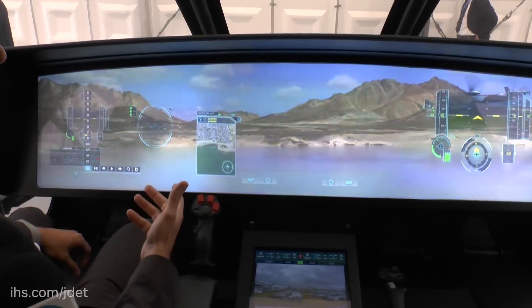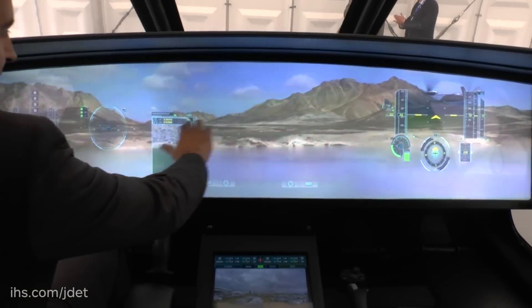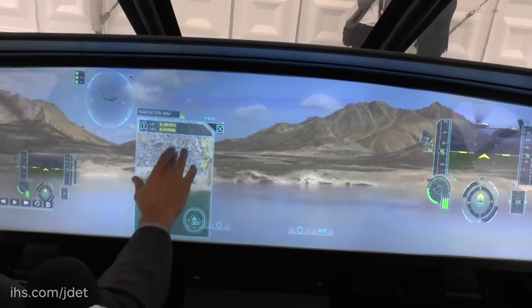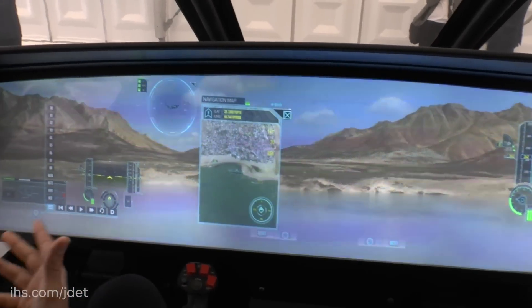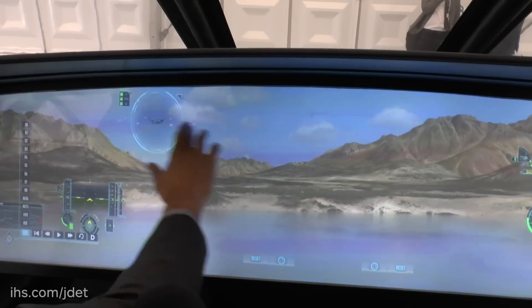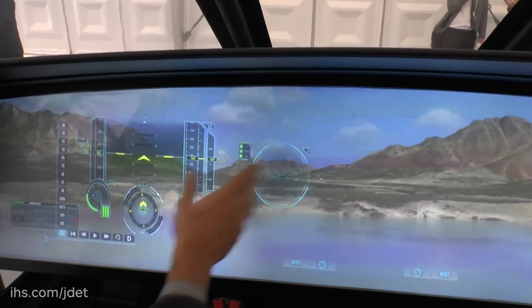When you ask yourselves what have they grown up with, well they've grown up with smartphones and tablets. So this behaves just like a tablet when it has full touchscreen capability. We want to reduce the learning curve for a system like this so it's highly intuitive to a future pilot to jump on board and quickly access information when it's needed and discard it when it's not needed.